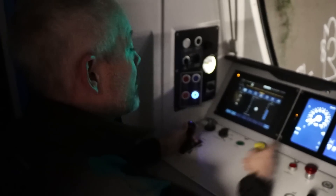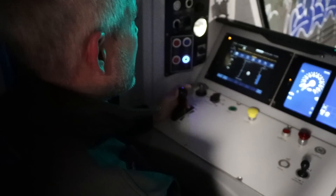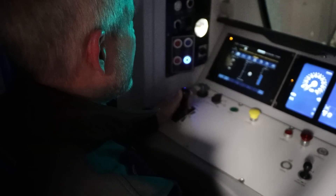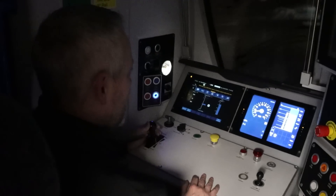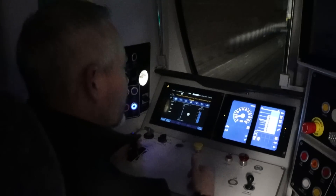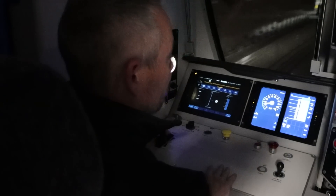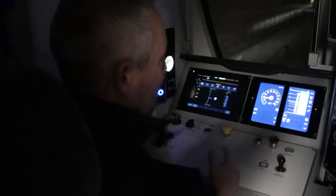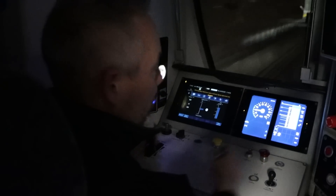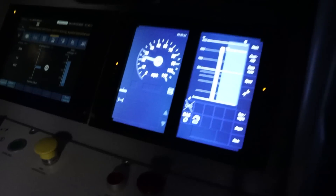We're in ETCS level two, but the mode we're currently driving in is on-site rather than full supervision — that's why we haven't got a planning area. It will step up when we get going. When we did our shunt move across the points at Drayton Park, we were in ETCS level two but in on-site mode, so we didn't have a planning area. Until the train crosses over a couple of balises to get its true positional report and knows exactly where it is, once it's done that it steps up to full supervision mode — we've got a planning area telling us how far we can move and a speed hook showing the maximum speed. Currently our maximum speed is shown as 30 miles an hour and we've got a movement authority of around 3,000 meters — just under — where I know I'm safe to drive to until I've got an end of authority.